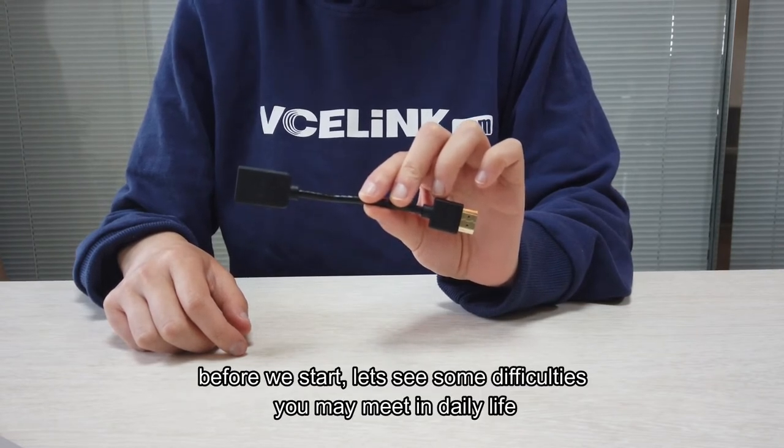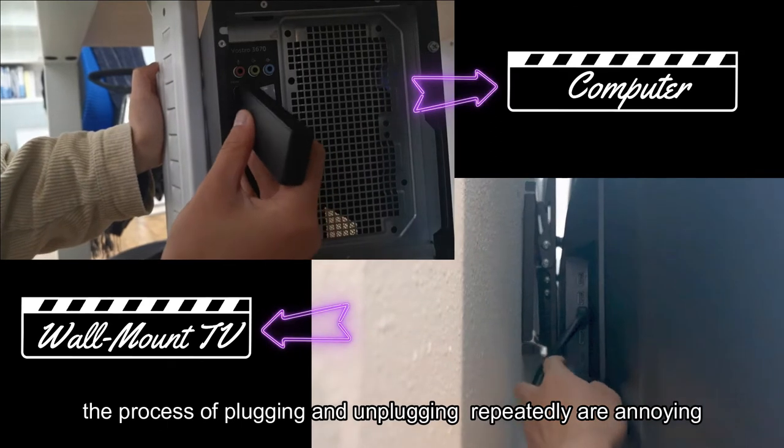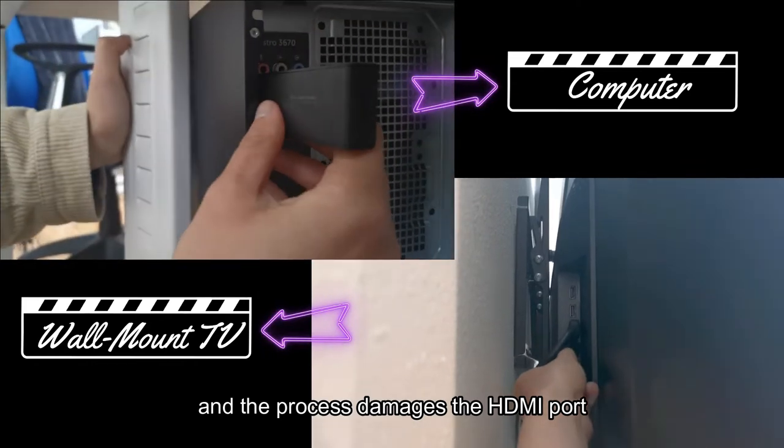Before we start, let's see some difficulties you may meet in daily life. Firstly, it is difficult to find a device's HDMI port. The process of plugging in and unplugging repeatedly is annoying, and the process damages the HDMI port.